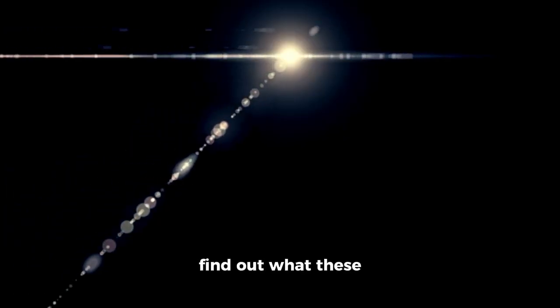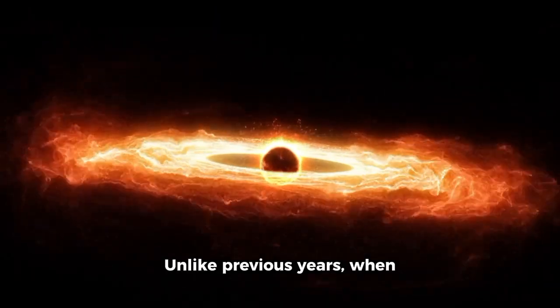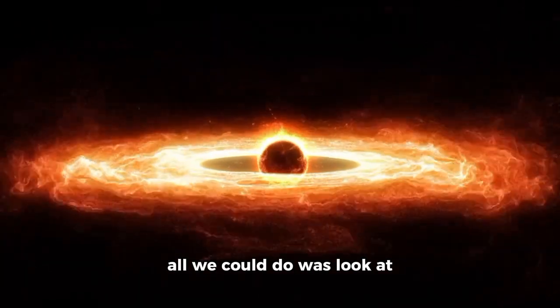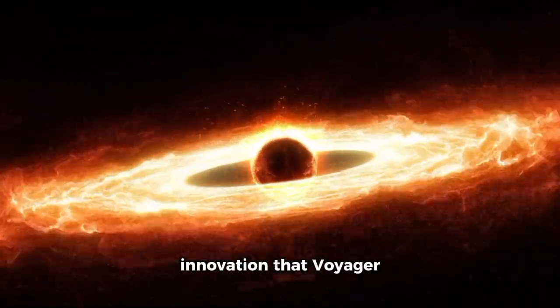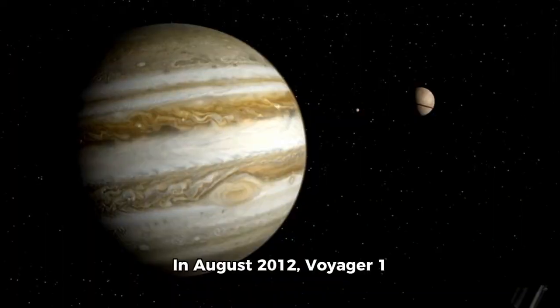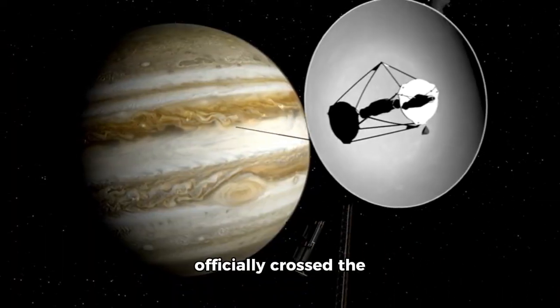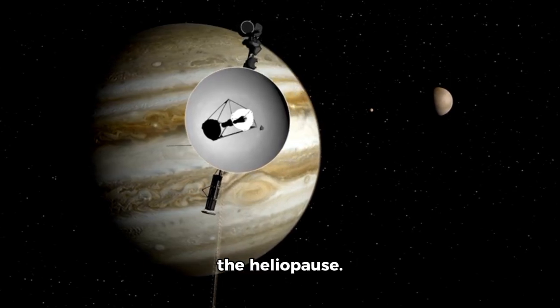Join us on this journey through the cosmos to find out what these objects discovered by Voyager 1 are all about. Unlike previous years, when all we could do was look at data within the solar system, we now have access to data beyond it. In August 2012, Voyager 1 officially crossed the boundaries of the solar system by passing through the heliopause.